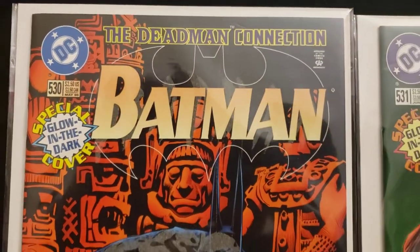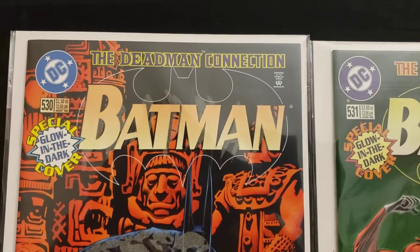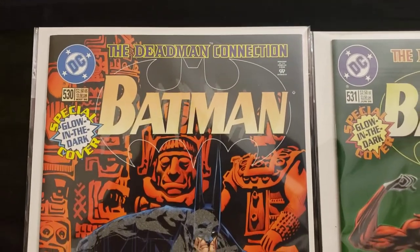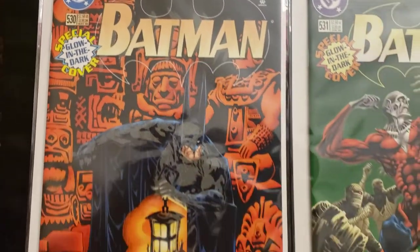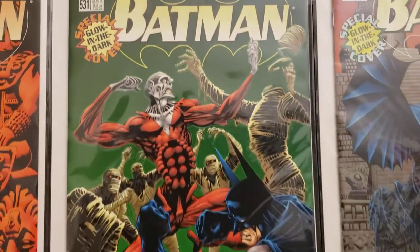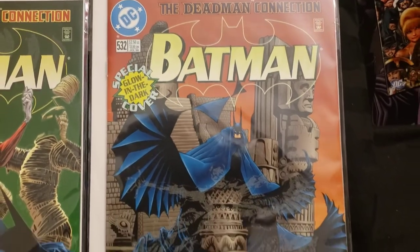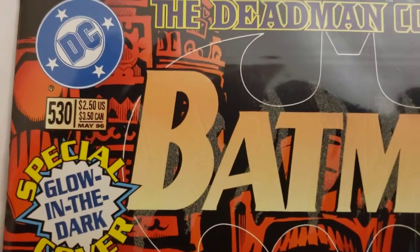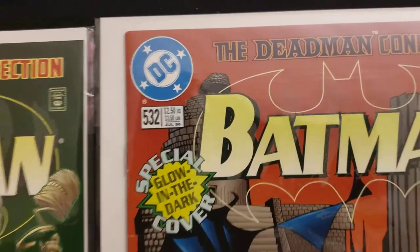This is Batman — they usually cross him over with a lot of different characters. Cool crossovers are when he crosses over with characters from other companies like Image or Marvel. But this is Batman Glow in the Dark number 530. These are all Glow in the Dark covers. Here's number 531 — he's got Dead Man in there. And here's number 532, all Dead Man when he's working with them.